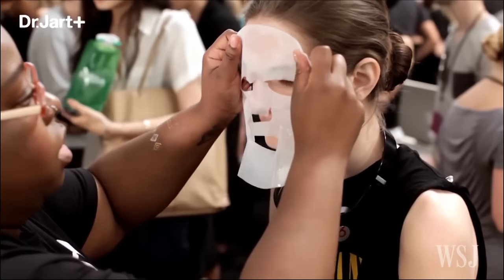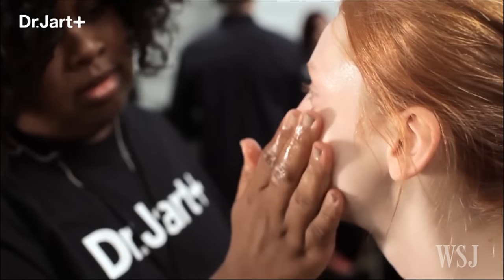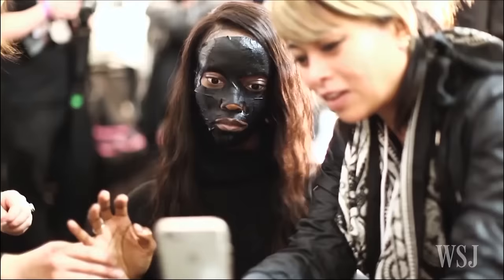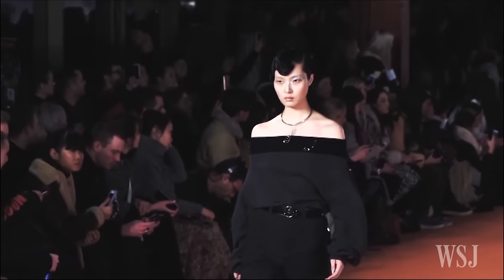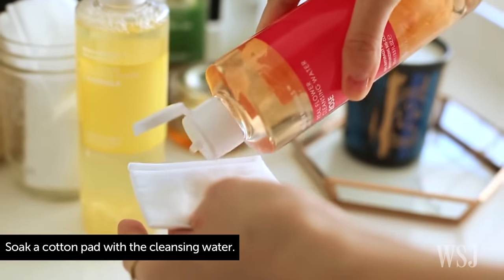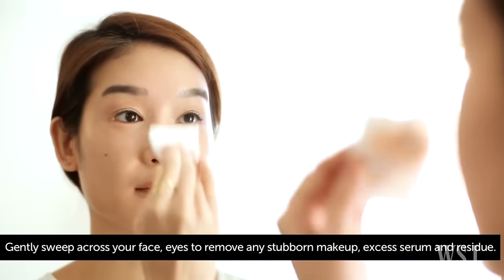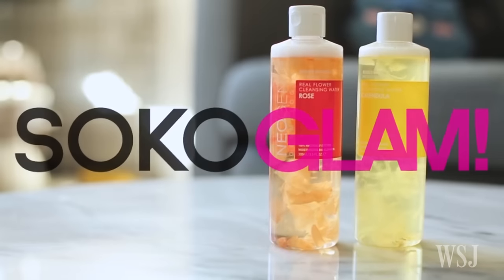For some, a few minutes of looking like Freddy Krueger promises days of youthful glow. Sheet masks are perhaps K-beauty's most effective contribution to the world of skin care because they deliver a saturated dose of hydration to dry skin. Even water gets a second look in Korean beauty — Neogen's Real Flower Cleansing Water, for sale on Soko Glam, works as a rose-infused toner or makeup remover that cleanses without stripping skin of its natural oils.